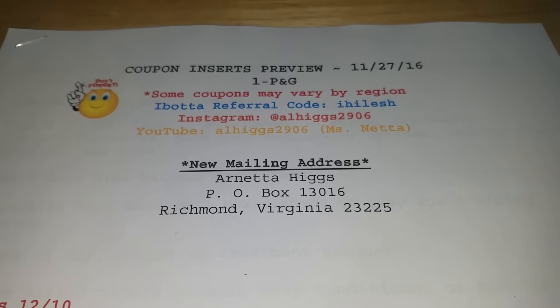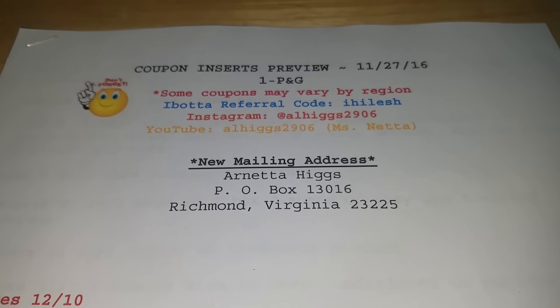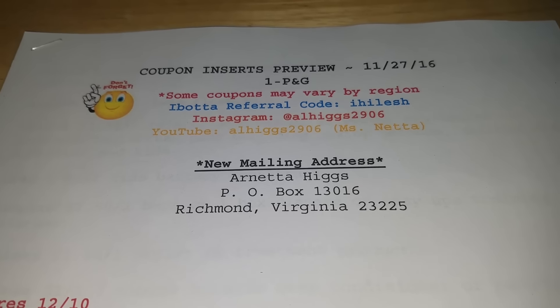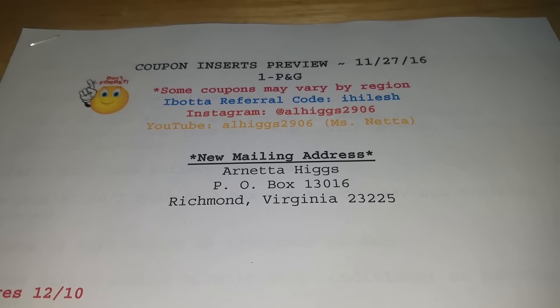Please remember while going through this list that some of these coupons may vary by region, meaning I may receive coupons on the East Coast that you guys on the West Coast may not get, and the values of the coupons may be slightly different.